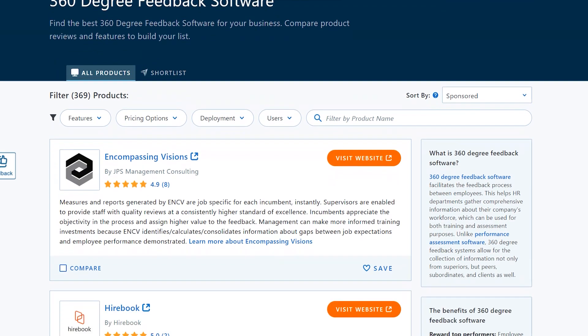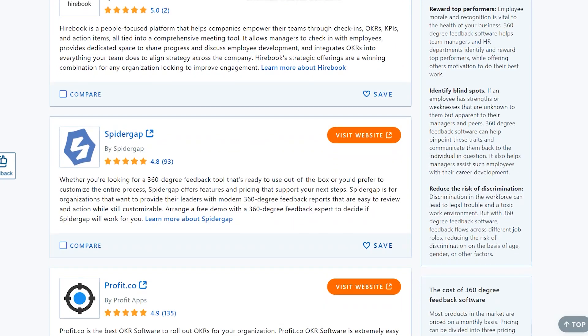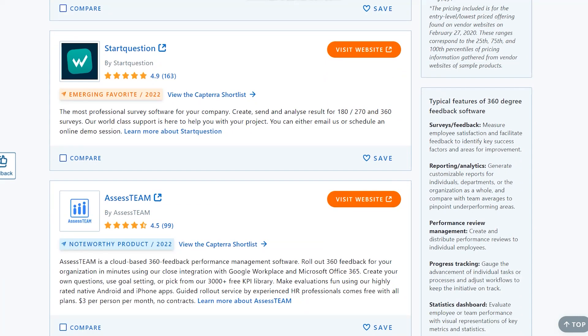The third step is to click where it says 'Write a Review.' This will take you to a page where you can find thousands of different companies and products that you can review and write reviews for. You can also use this page to search for those products and companies.